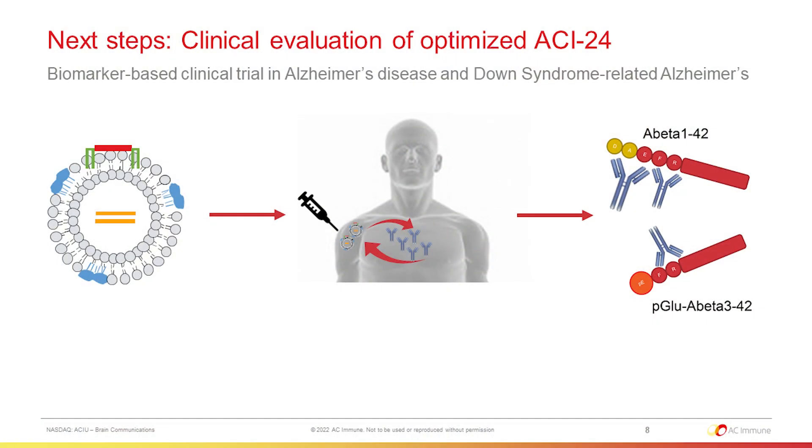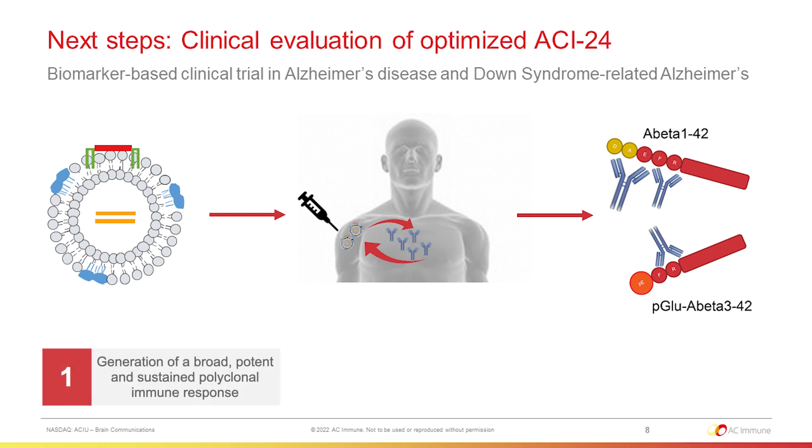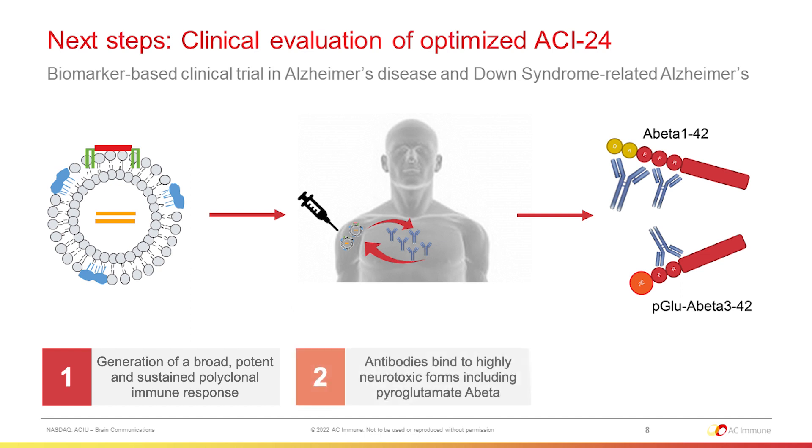With all this promising data, the next steps are to start the clinical evaluation of the Optimized ACI-24 vaccine, which would be done in a biomarker-based clinical trial in Alzheimer's disease and Down syndrome-related Alzheimer's disease. In conclusion, our data: first, generate a potent and sustained polyclonal antibody response; second, the antibodies we induce bind to highly neurotoxic species of A-beta including pyroglutamate; and third, there is a clinical proof of concept for targeting pyroglutamate A-beta from trials using monoclonal antibodies.